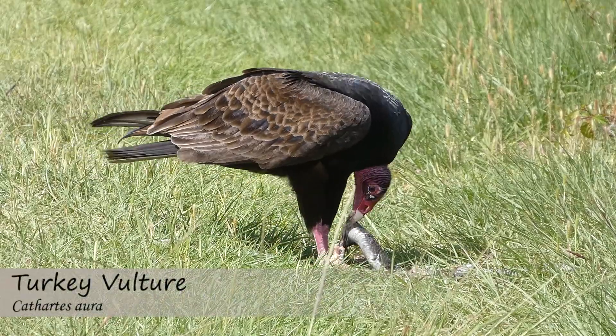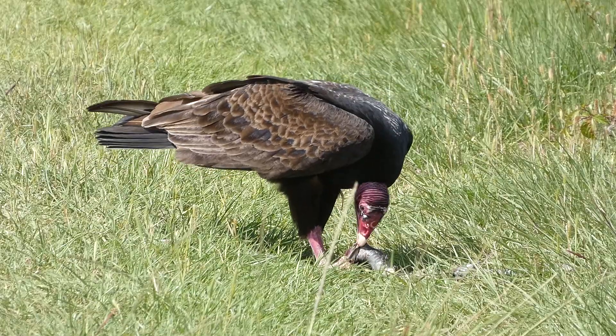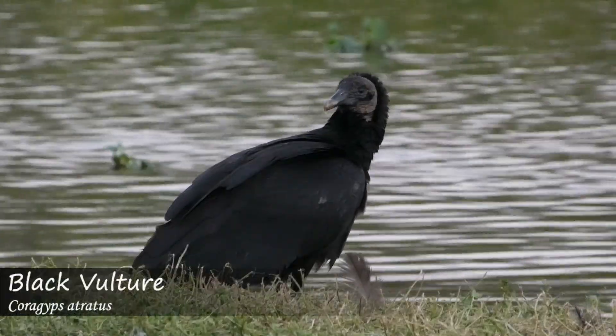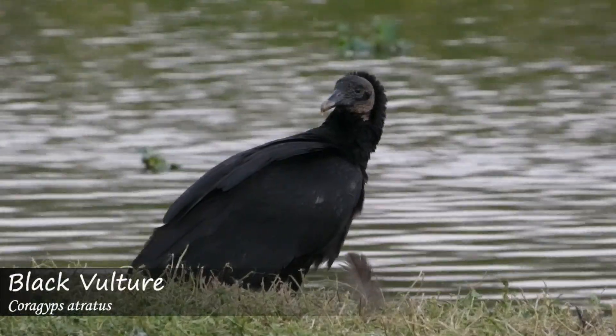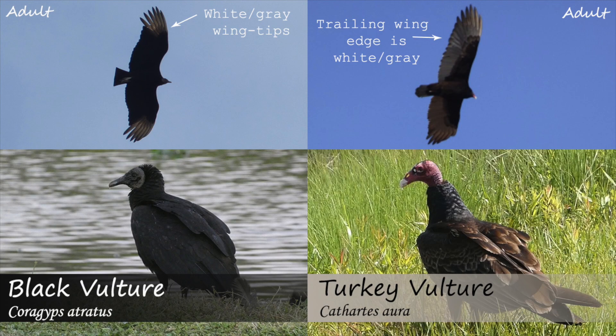Turkey vultures also have brown incorporated into their plumage, where the black vulture does not. Turkey vultures also have white on the trailing edge of their wings, while the black vulture only has white at the wingtips.